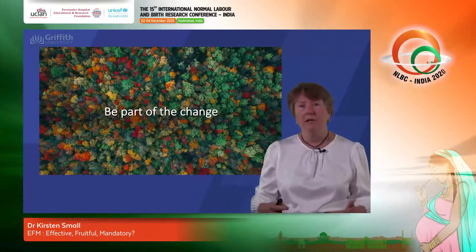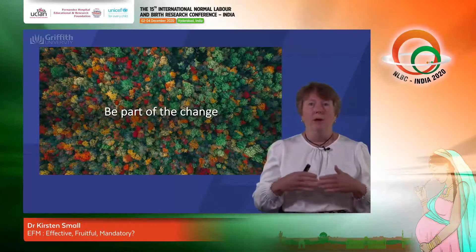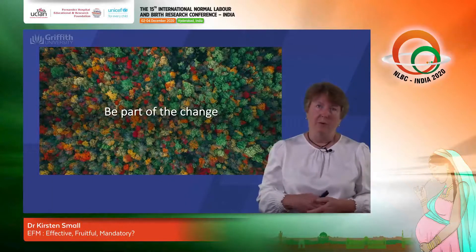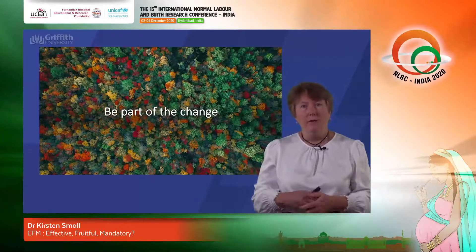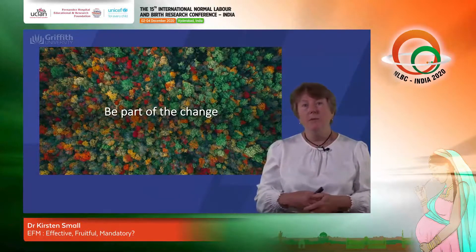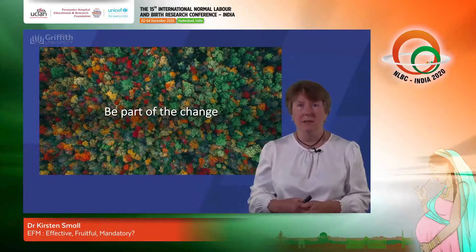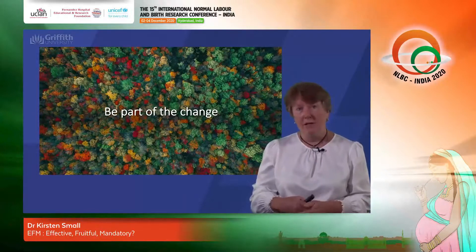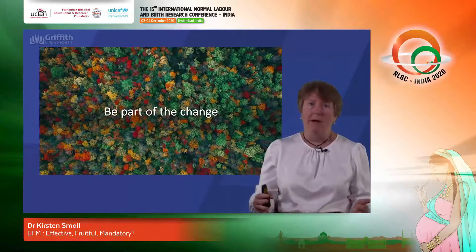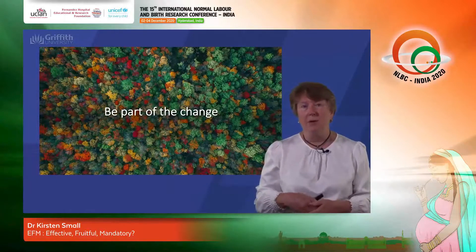I would like to encourage you to become part of the change. We have reached a point in history where we now recognise that we are doing more harm than good in many of our intrapartum practices for women. At a very small level you can begin by changing the conversations you have with women — let them know that CTG monitoring is a choice, provide them with information, and support them to make decisions about what they want. Have conversations with your colleagues about the evidence base and share the fact that there is no proven benefit from CTG use even amongst women who have risk factors.